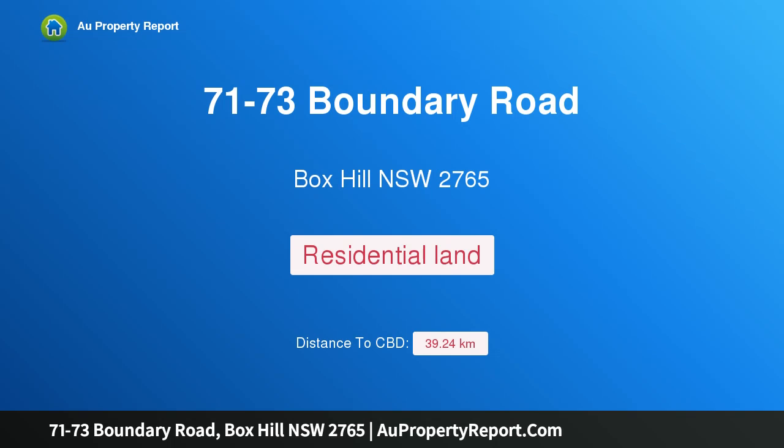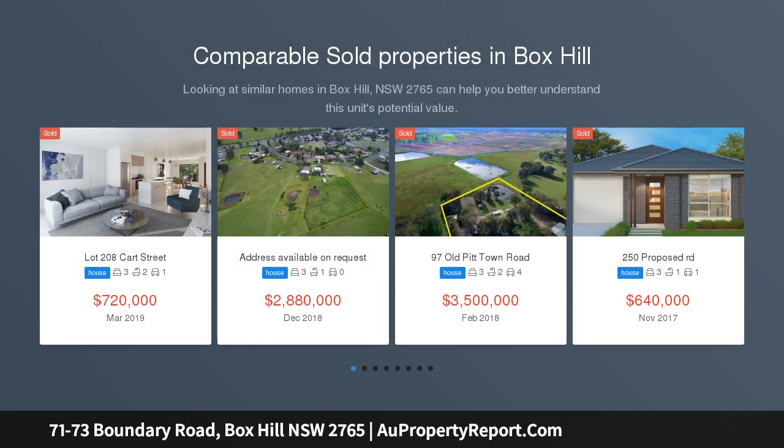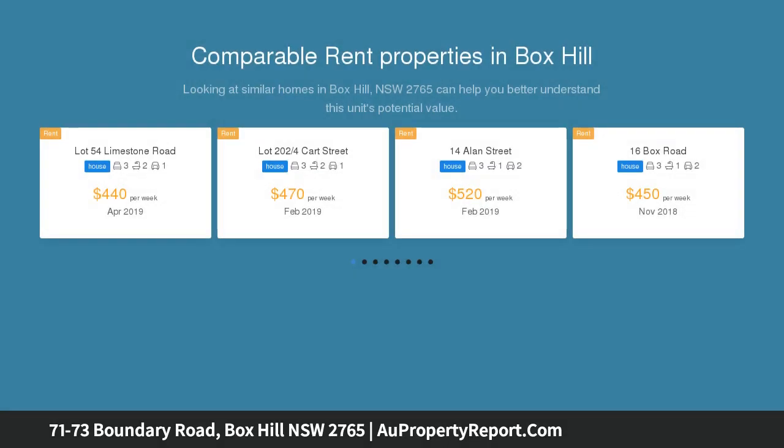Hi, I am glad to introduce property 71 to 73 Boundary Road, Box Hill, New South Wales 2765 — The Croft Box Hill. Build the vision with a new lifestyle. Agent on site Saturday 1st, 11am to 12 o'clock pm. Flexible payment options now available.